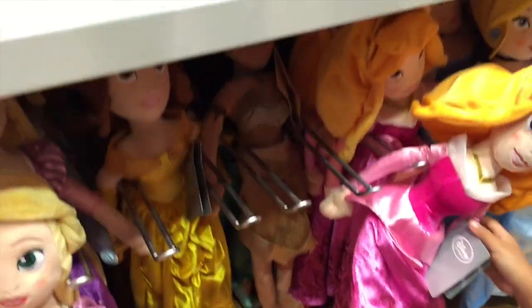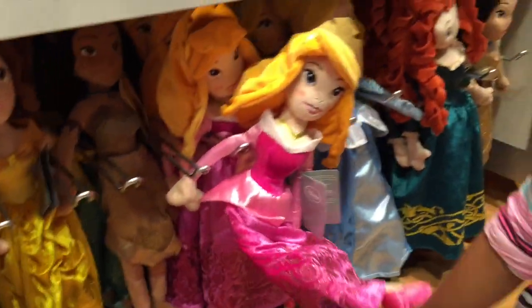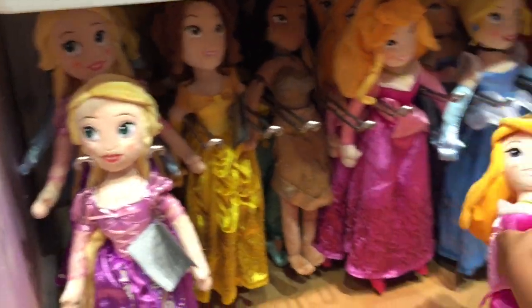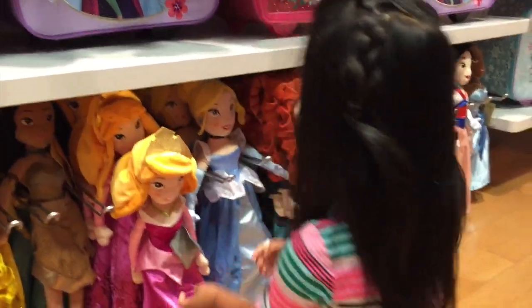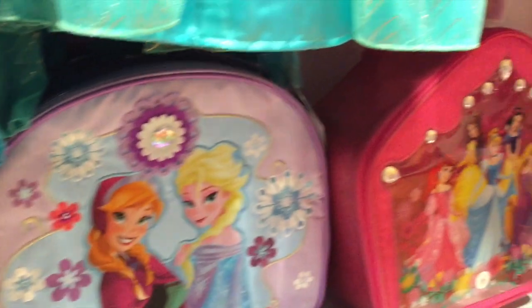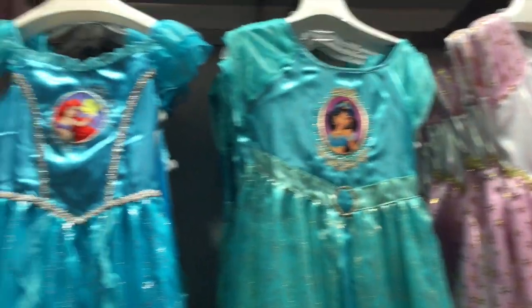I love the Rapunzel. Who's that though? That's not Rapunzel. This is Rapunzel. Yeah, that's Rapunzel. I love Aurora. Yeah, Aurora is my favorite. Ooh, look at these little mini suitcases. Look at all the dresses. I know. They're so beautiful.